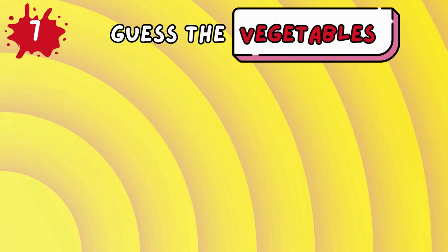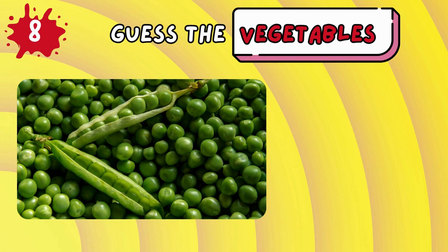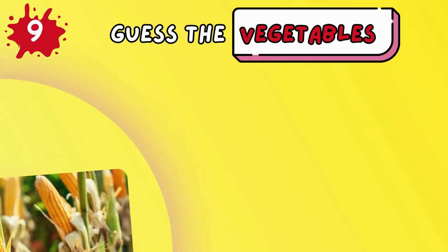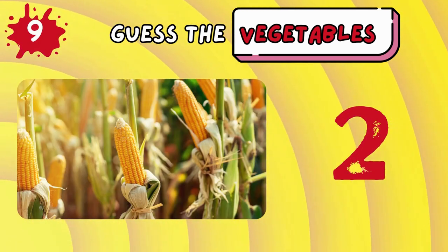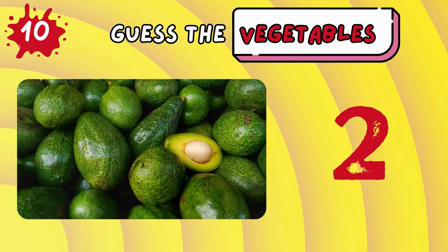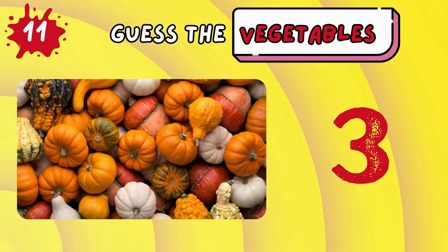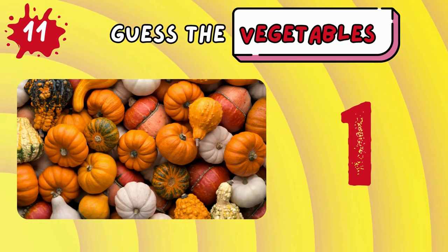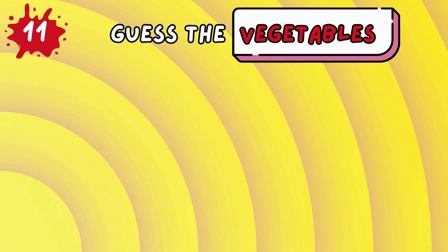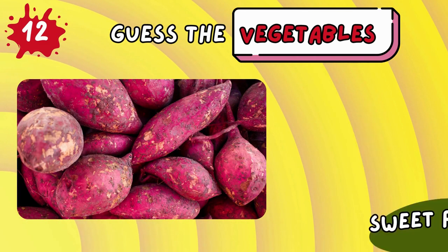Onion! Radish! Peas! Corn! Avocado! Sweet potato!